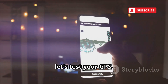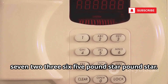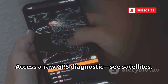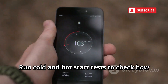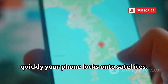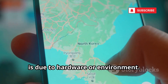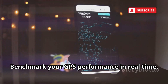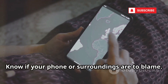Now let's test your GPS. Enter *#*#1472365#*#*. This gives you access to a raw GPS diagnostic — see satellites, signal strength, and your exact coordinates. Run cold and hot start tests to check how quickly your phone locks onto satellites. Diagnose whether slow or inaccurate location is due to hardware or environment. Essential for anyone relying on navigation or location services — benchmark your GPS performance in real time and know if your phone or surroundings are to blame.